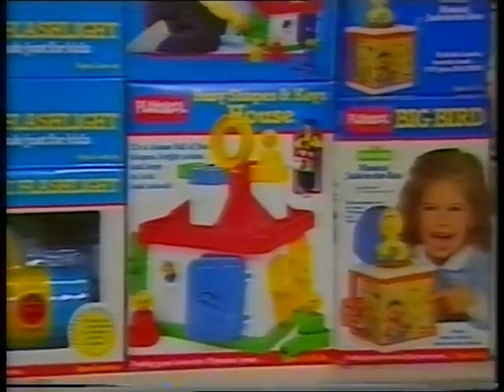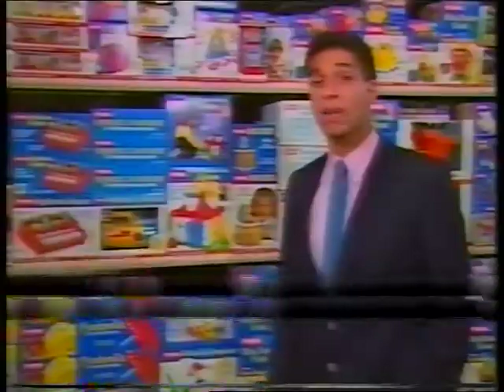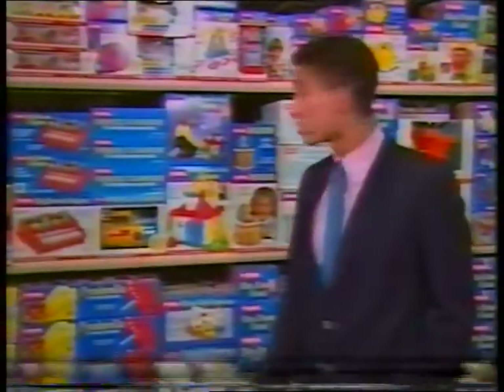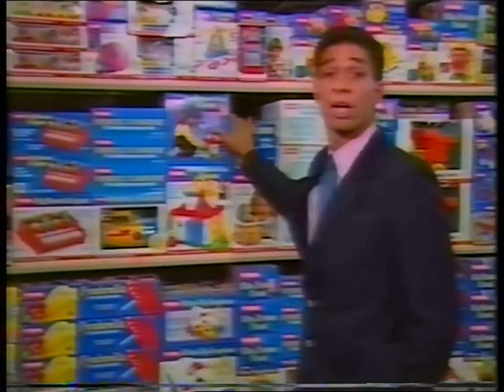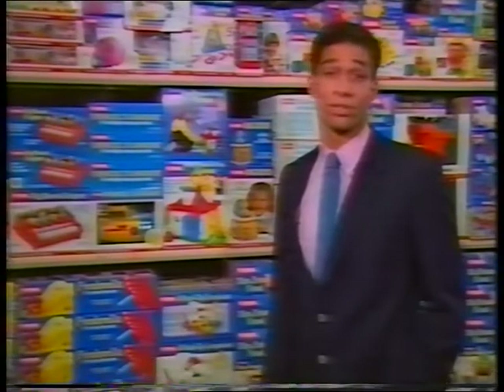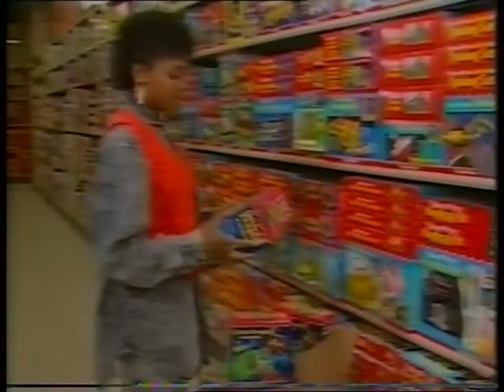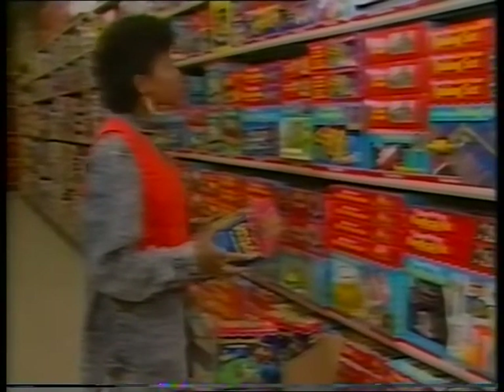Sometimes one of the trickiest merchandising tasks is just finding space available on the sales floor for our products. Our layouts are a tremendous help, but since it's our usual policy to keep the shelves fully stocked, you may sometimes find that space allotted for one item is filled with something else. The layout says this should go here, but there's no room. What do I do?